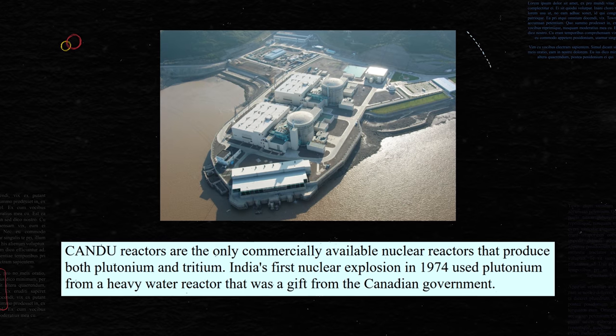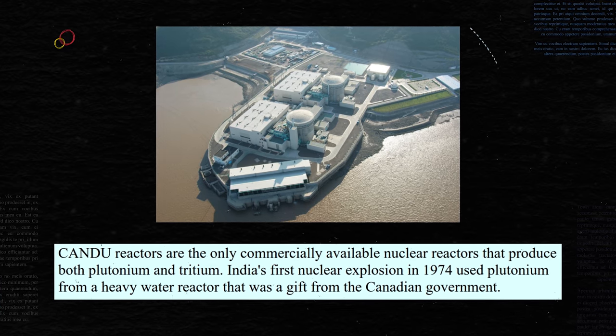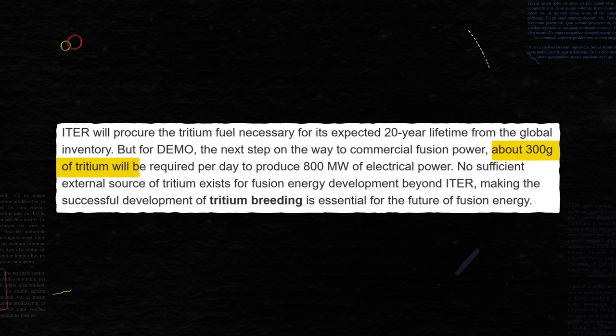It's made in pressurized heavy water reactors like the kind we have here in India — CANDU reactors. Annual worldwide production is around 2.5 kilograms. And just how much tritium do we require to run a basic 1 gigawatt fusion reactor for a year? 125 kilograms — it says so on ITER's website.